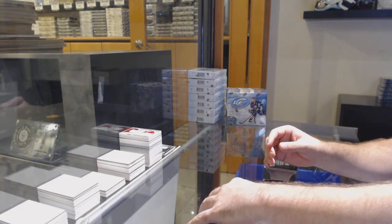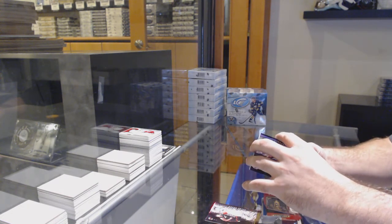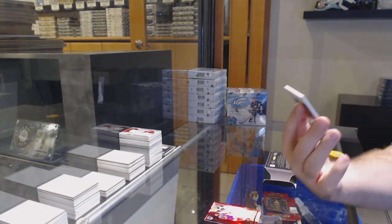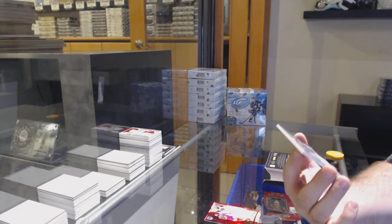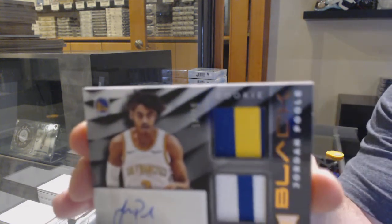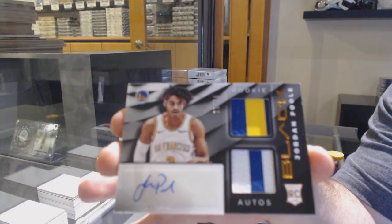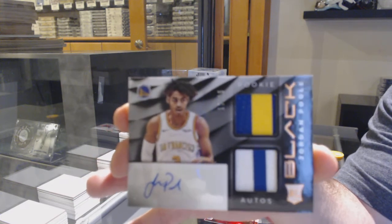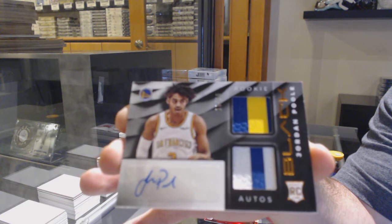I do recommend getting those ones graded, by the way. Is it Herro? I thought it was Herro — either way. For the Golden State Warriors, dual patch auto number to 15, Jordan Poole. Number to 15, Jordan Poole. There we go.